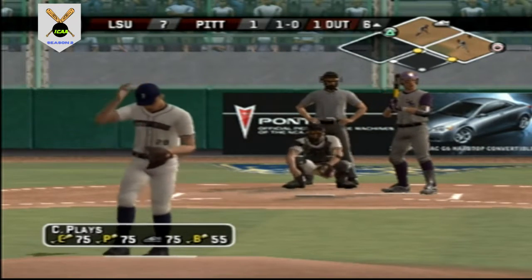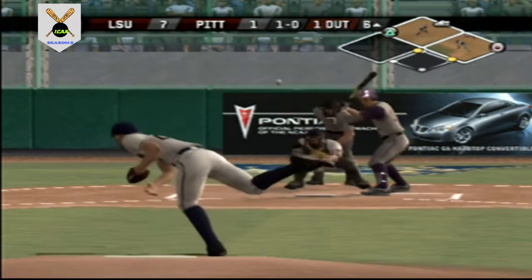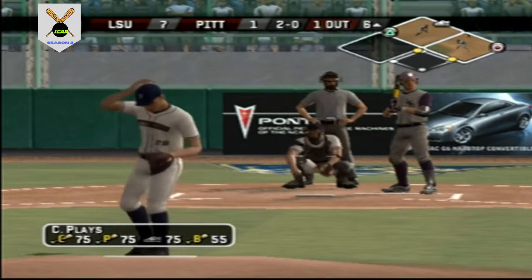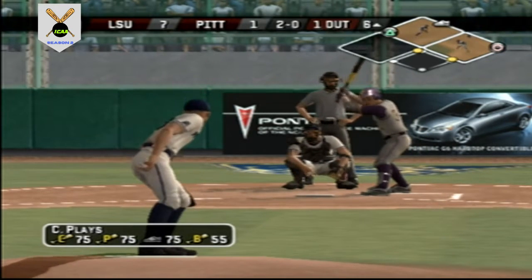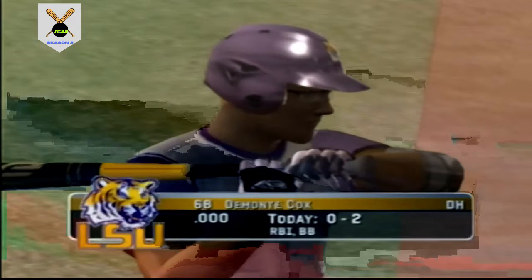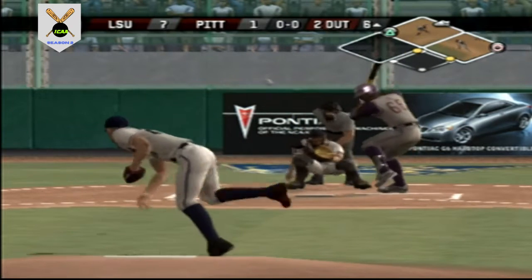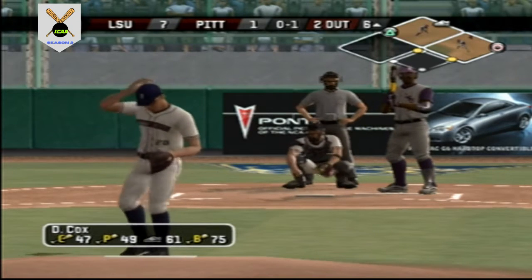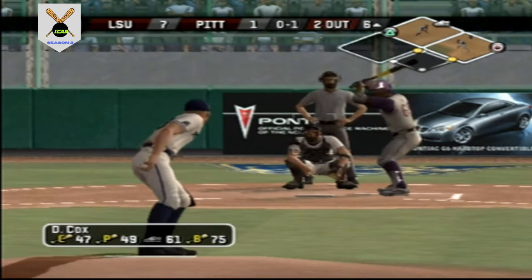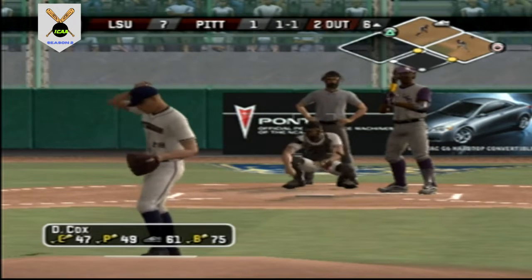Low for a ball with the changeup. A dangerous pitch — a hanging breaking ball. That's two down. Swing and a miss on a changeup. No balls and a strike. There's a high changeup — usually a pitcher's nightmare.